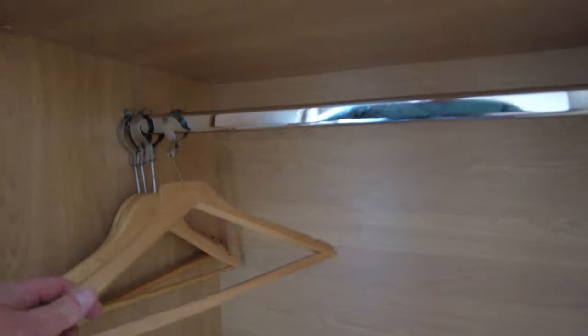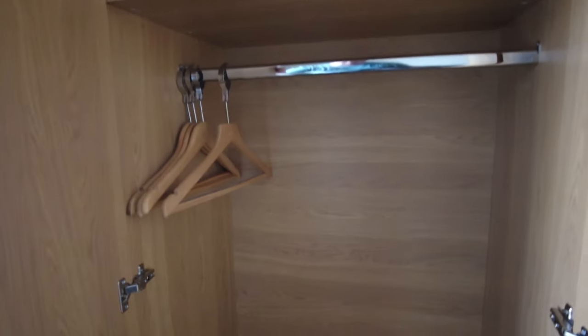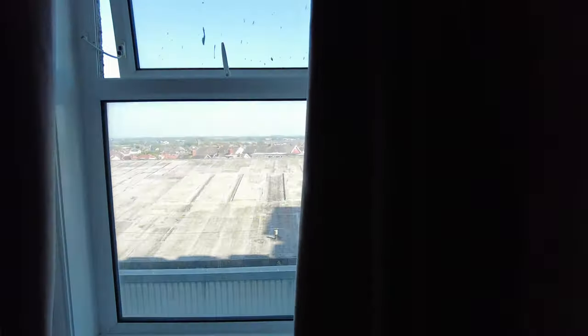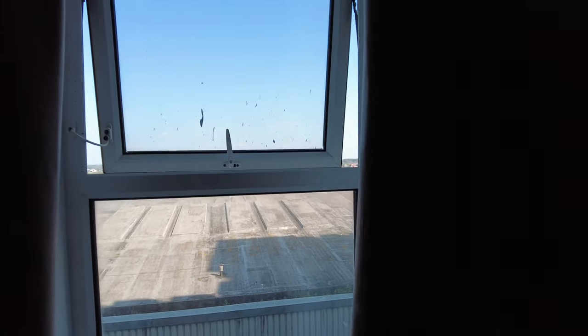There's nothing in the wardrobe other than steel hangers, but it's all brand new, really nice and clean — no dust anywhere. Even better, it's screwed to the wall, because apparently someone had quite an accident when one of these fell on top of them. So we certainly don't want to see that, but it is screwed to the wall.